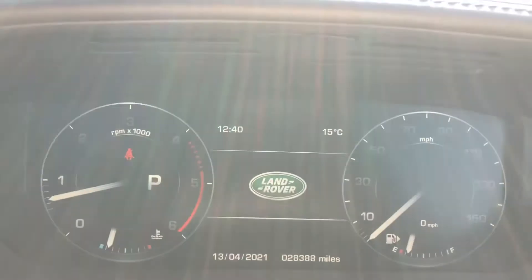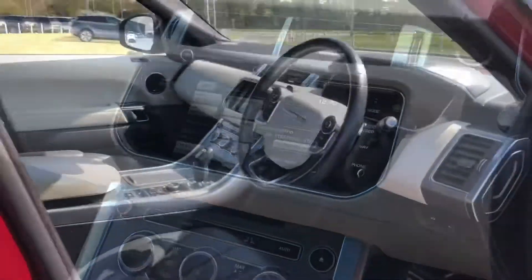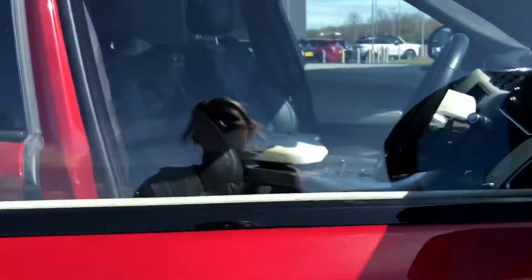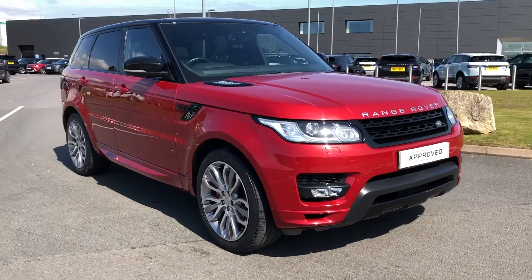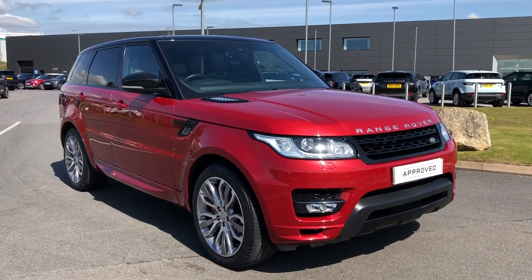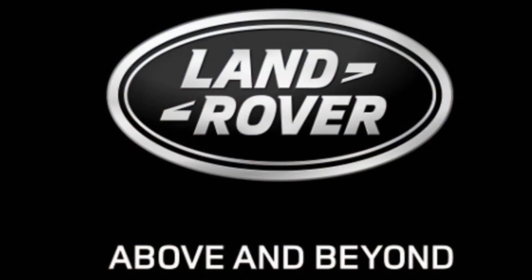This car has done 28,388 miles. Stepping back outside the vehicle, that was a gorgeous Range Rover Sport. If you're interested in this car, please call 01785 899446. Thank you.